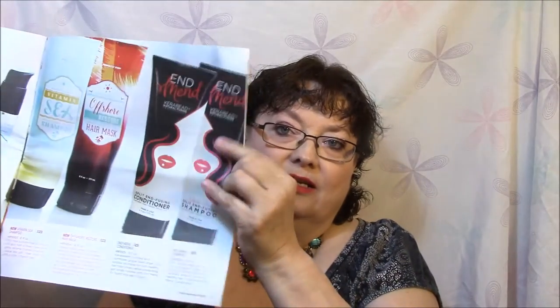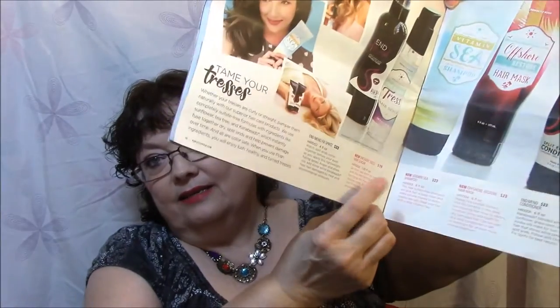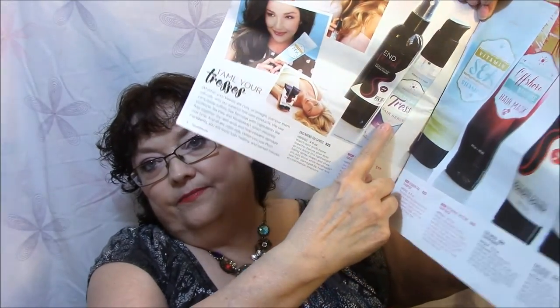Looks like they have some interesting stuff in here though. There's the shampoo and conditioner right here — those are twenty-three dollars each for full size, a little spendy. And here's the Enchantress which is nineteen dollars. I will definitely look through this.